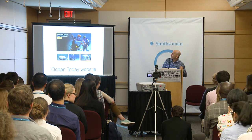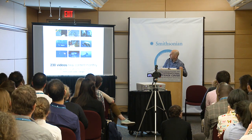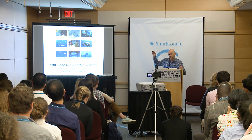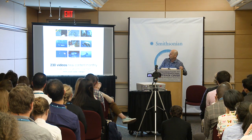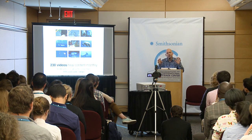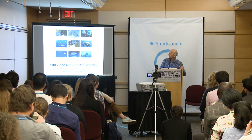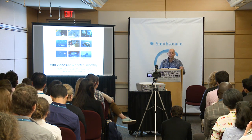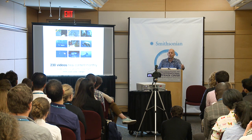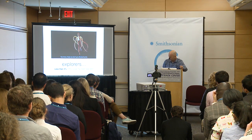We have a website that looks at all the main categories NOAA focuses on. There are 230 videos — if you're an educator or a scientist, these videos are vetted by NOAA and reviewed by Smithsonian. They are short, two to two-and-a-half minutes long, and they're high quality. You can go to the website, find the stories you want to tell, embed them into your website or presentation, download if you need to, and use this content, because it's hard to find content you know is vetted and accurate.